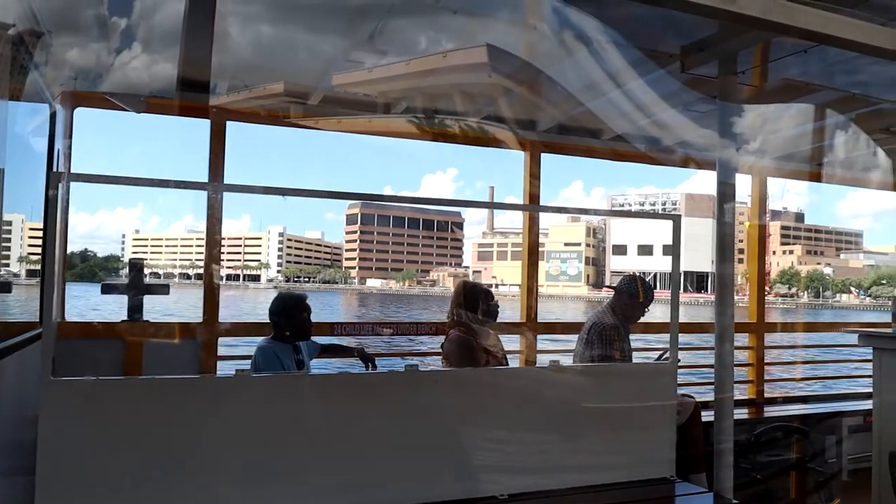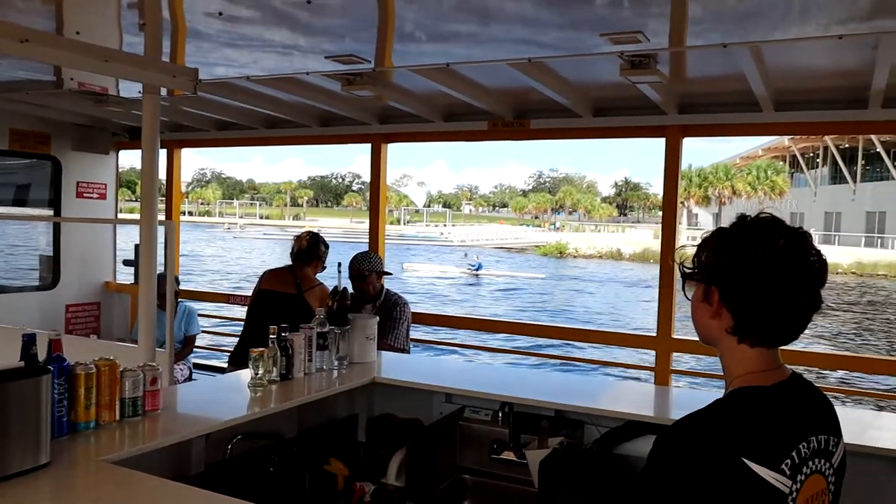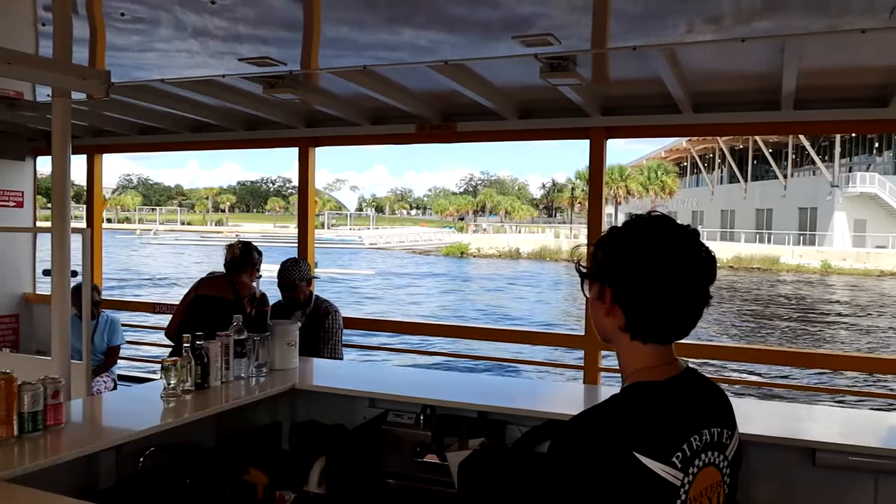On the boat itself there is a covered area if you want shade from the sun, or you can sit out on the outside area. They also have a bar — they serve Bud Light, a couple different alcoholic drinks, soda, and water. For me it was worth the $25 to get on the water taxi, and it's something I recommend doing even if you live here — at least try it once.